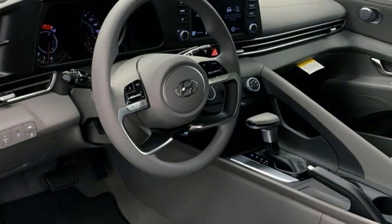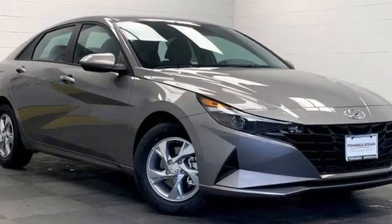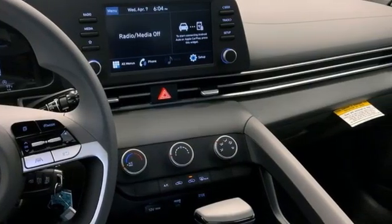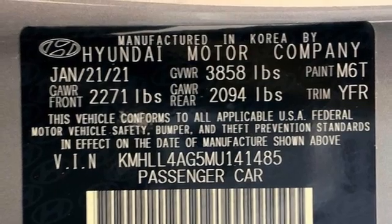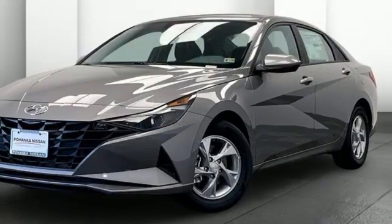External memory control, wireless phone connectivity, manual tilting steering column, two USB ports, manual telescoping steering column, inline four-cylinder engine, aluminum wheels, gas pressurized shocks, and streaming audio.